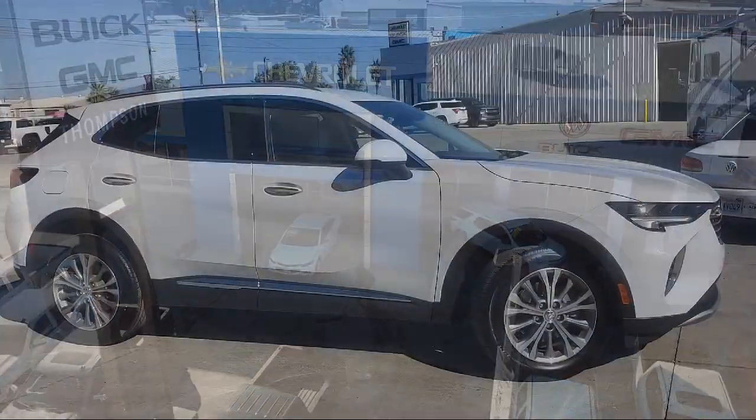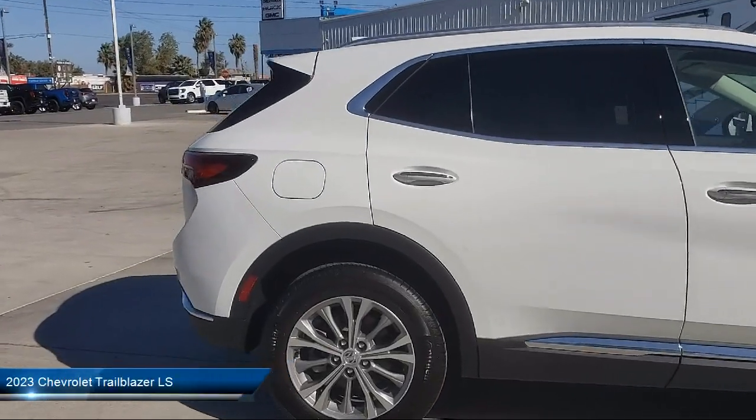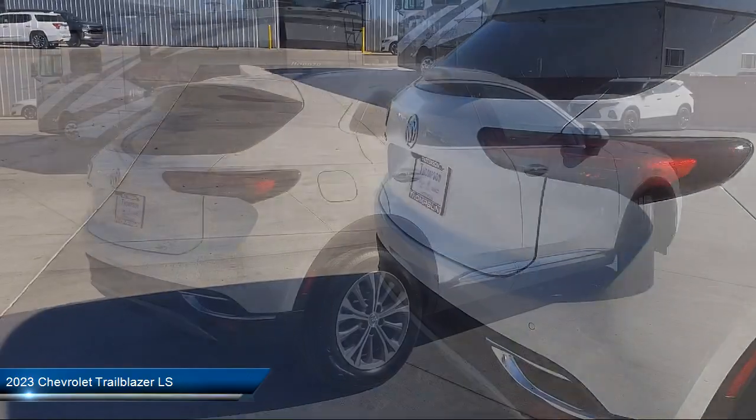Welcome to Thompson Chevrolet Buick GMC, and here's a look at one of our new vehicles from our great selection of cars, trucks, and SUVs, and comes equipped with...